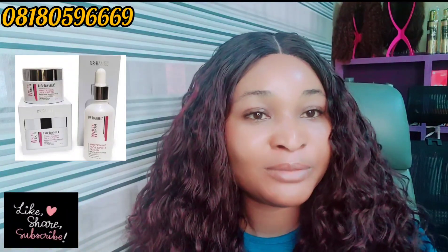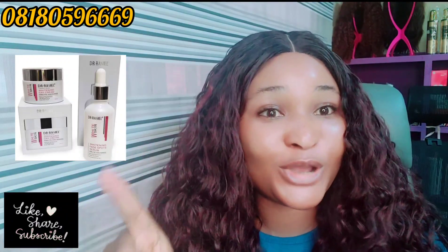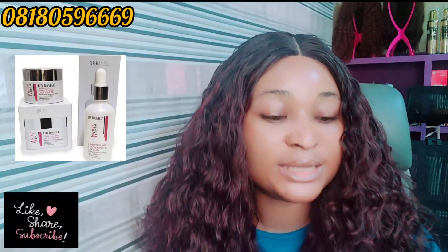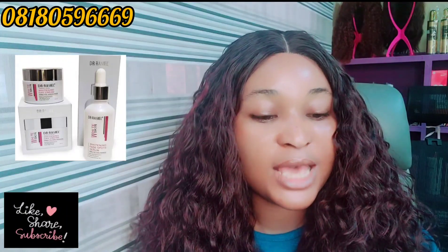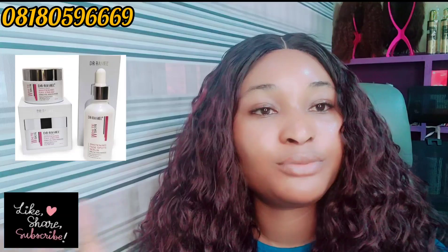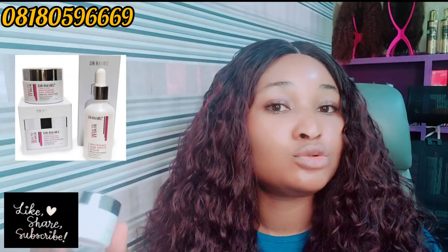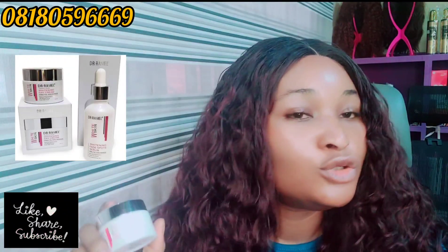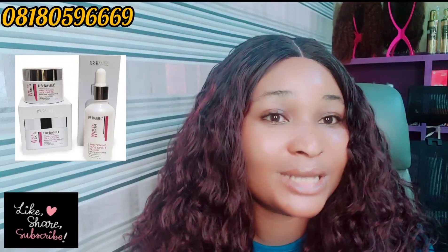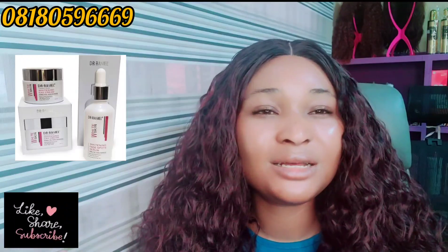So I said okay, let me get the day cream. I rubbed it on my face and the next thing — I was looking like a masquerade. I have the picture here. I snapped my face instantly after applying it; I was looking so white. I think it's the SPF — it says SPF 20 sun protection, helps even skin tone, reduces dark spots. But this day cream, when you apply it, please just take a little bit. Don't pack it on your face — you won't like what you see. It makes you look very, very white because of the SPF.